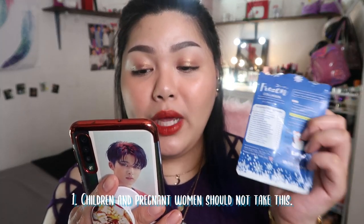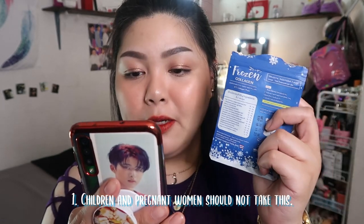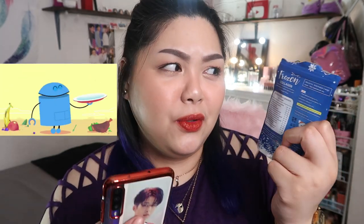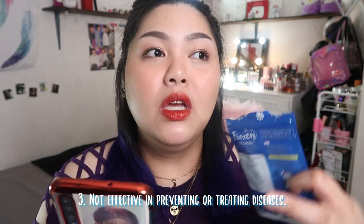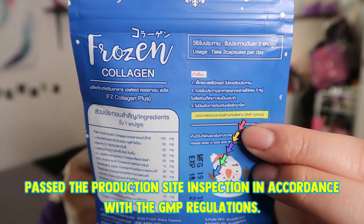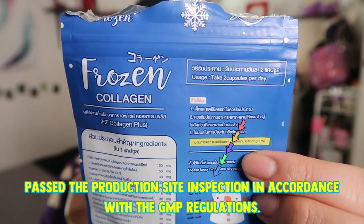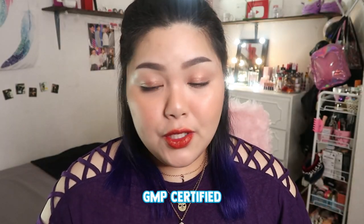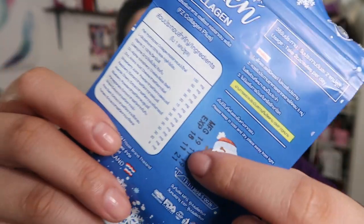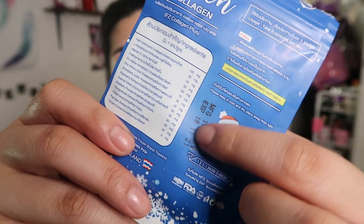According to the translated warnings: number one, it is not suitable for children and pregnant women; number two, you should eat a complete range of the five food groups — they're encouraging healthy eating. The last warning states it is not effective in preventing or treating disease, so it has no approved therapeutic claim. There's also a yellow line stating it passed production site inspection per GMP regulation — so it is GMP approved and also FDA approved. It indicates to store in a cool dry place, with manufacturing and expiration dates listed.